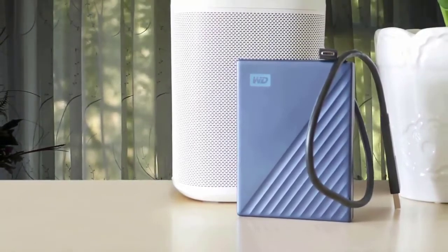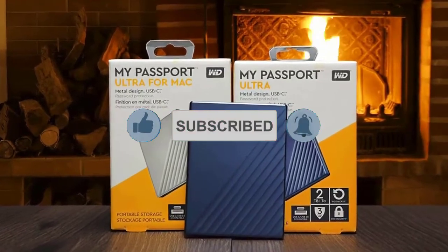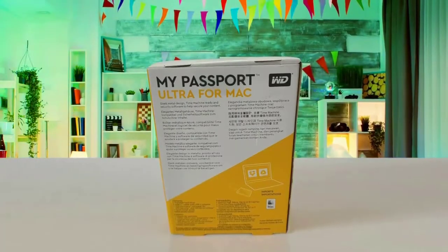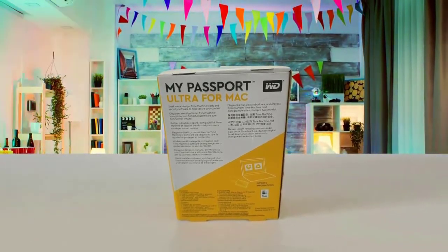It supports strong encryption, and the content is completely inaccessible even if you forget your password. While testing this one, I found that the My Passport Ultra worked quietly and produced no vibration at all. To sum up, this drive has very great performance, and its software makes backing up data very convenient.